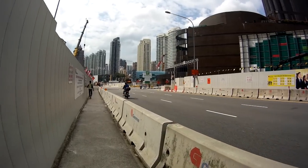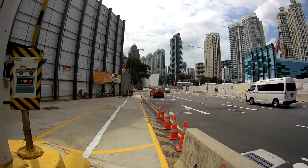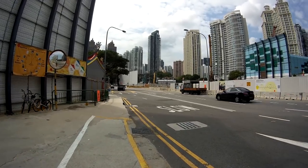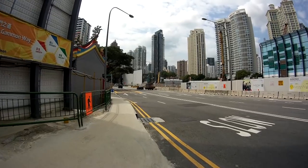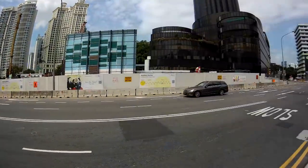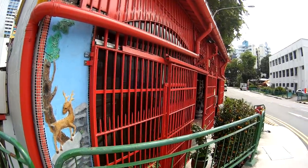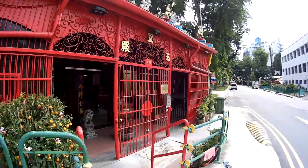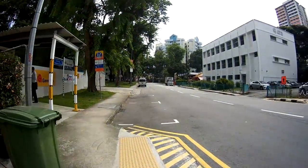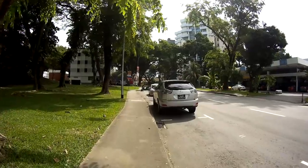Keep walking along Zion Road until you see on your left a Chinese temple. At this temple, there is a road called Havelock Road. From Zion Road, turn left just beside the temple, walk past it, and continue a short distance down. You will find the shop itself.